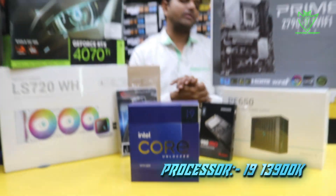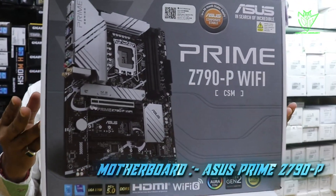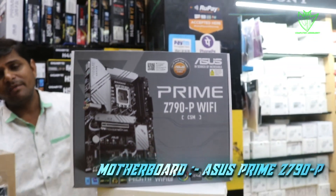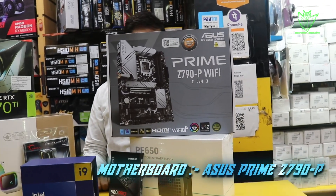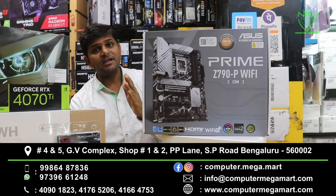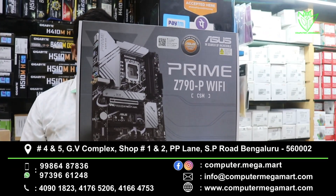Next, we will talk about the motherboard. The motherboard I have used is the ASUS Prime Z790P Wi-Fi, which is a very latest series motherboard. It comes with 3 NVMe slots and 3 PCIe slots. The RAM support goes up to 256GB, Gen 4 SSD is supported, and Wi-Fi is built in with a Wi-Fi antenna included.